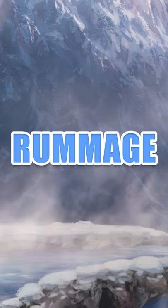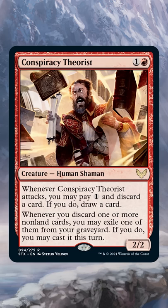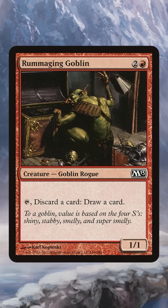Rummage. Rummaging is the opposite of looting — you discard the card first and then draw the card. Much like looting, its name goes back to the original creature to be printed with the ability, Rummaging Goblin.